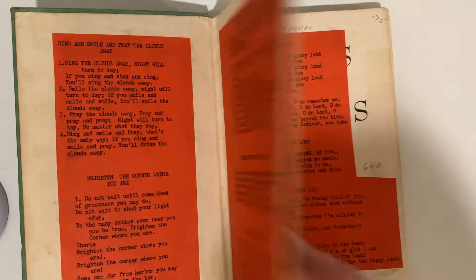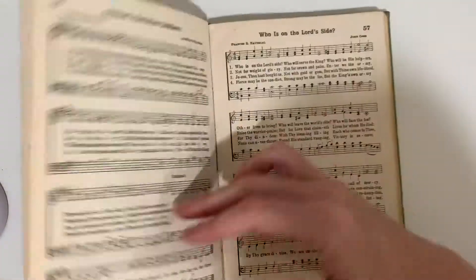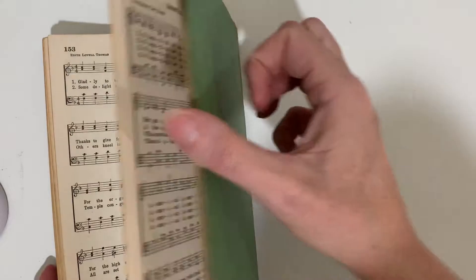This is Songs for Juniors — this is a nice old music book. This is church music, so it must have been used in a church setting.